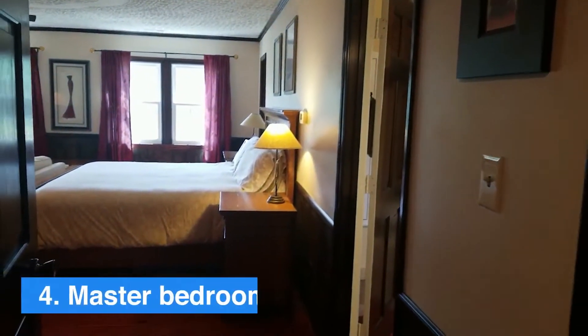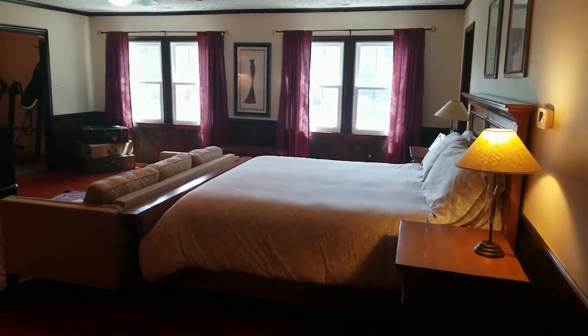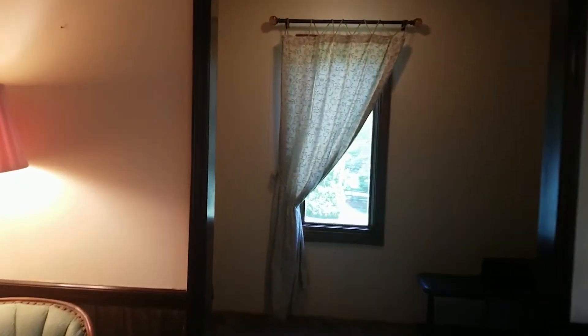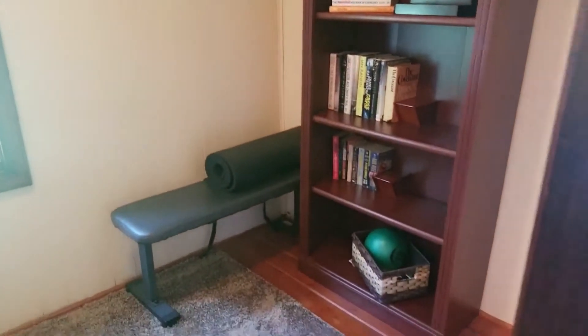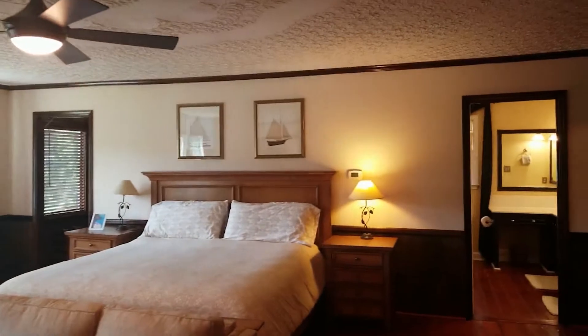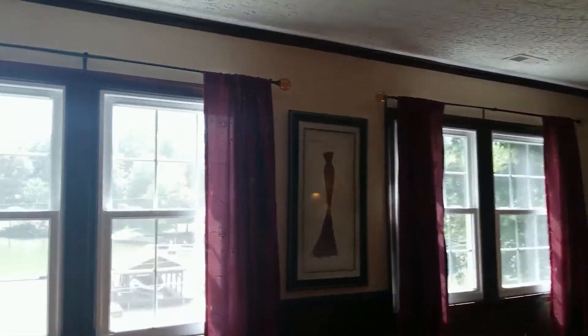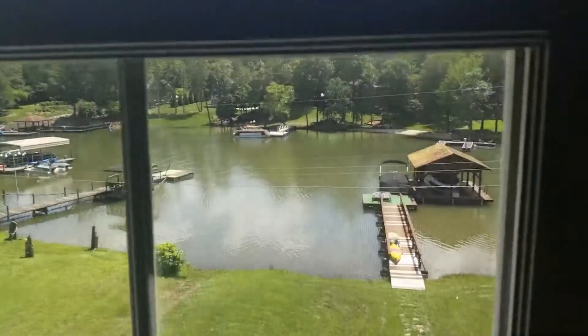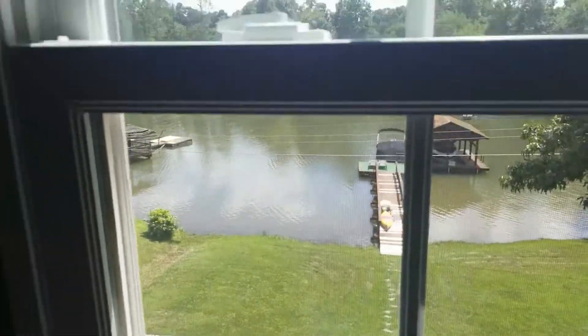Number four is the master bedroom that overlooks the lake with huge windows. We have a separate seating area, and two little nooks that could be used for a variety of things. Let's check out the view from the master bedroom — here's our other little nook. And this is our view. This is what you wake up to every day; you sit up in your bed and this is what you're going to look out to. It's just absolutely gorgeous.